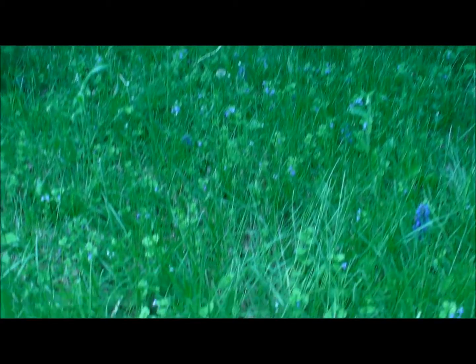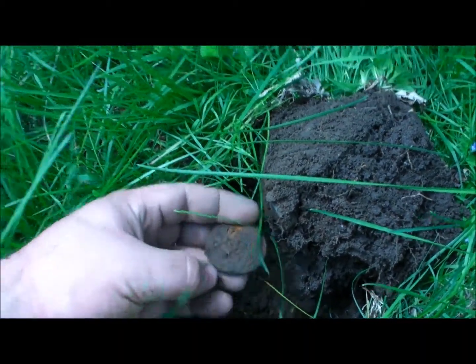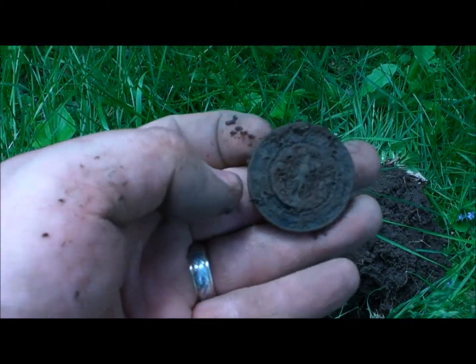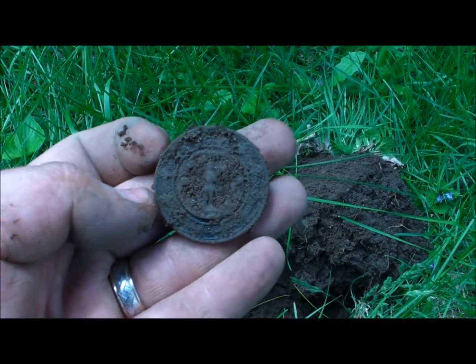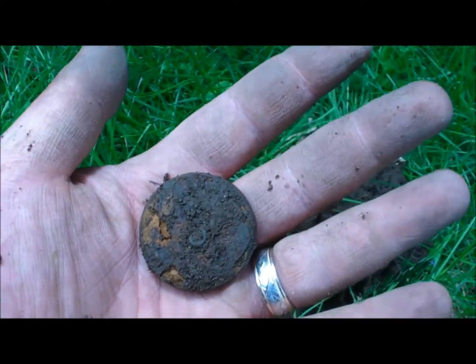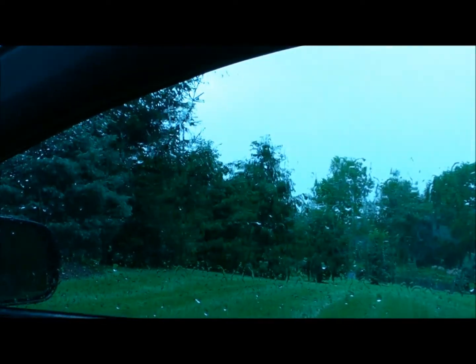I found that one wheat penny more than an hour ago, but I just got a neat signal. Rang up like a nickel. It's an old button. You can see the shank still there, and it's really got a lot of design on it. I can't wait to get it home and clean it up. It looks really cool. Still looking for silver. So this is how my day must end - rained out. That really sucks. All I got for keepers was a button, which was really cool. I really liked that button. And a wheat penny.